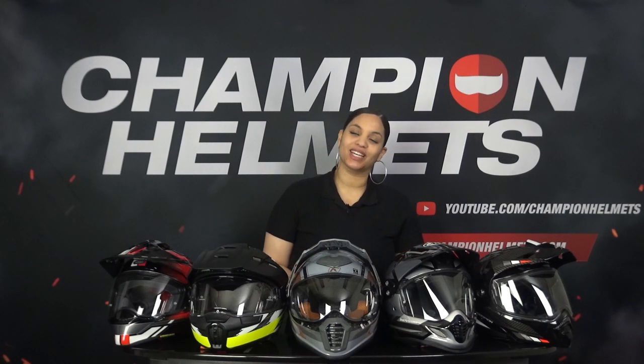Hi everyone, my name is Liv from Champion Helmets and welcome to our channel. Before we start, don't forget to subscribe to stay up to date with all of our reviews, road tests and guides.